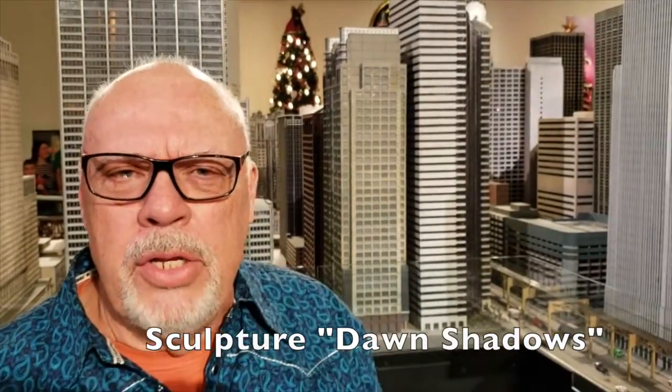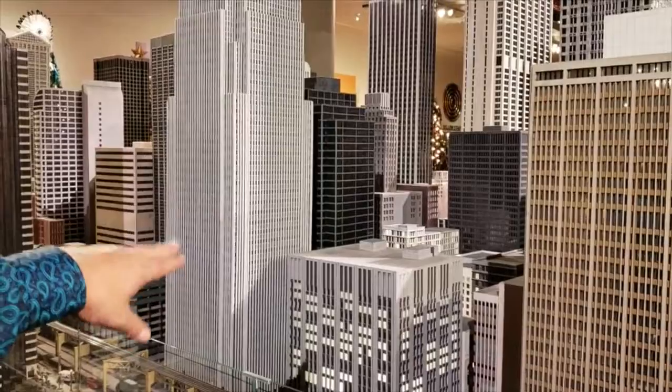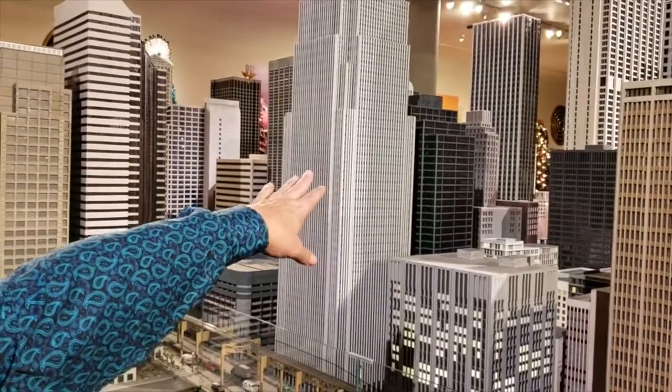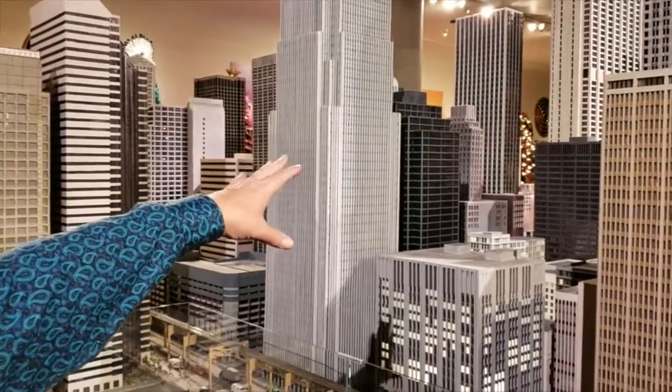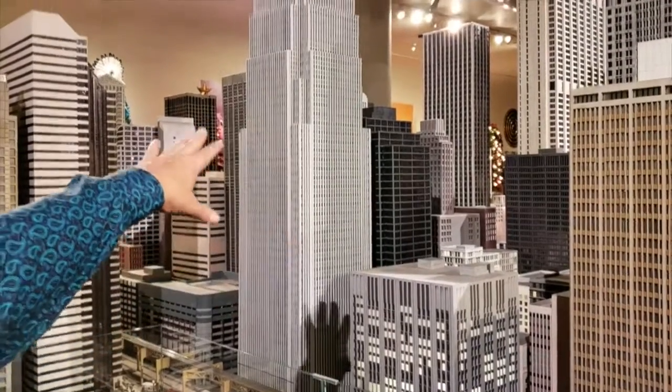And now I'm going to point out here another building — the one with the blue and the green piping over here. That's called 10 South Wacker Street. And I put the Chase Bank in there and that became the Chase Bank building.